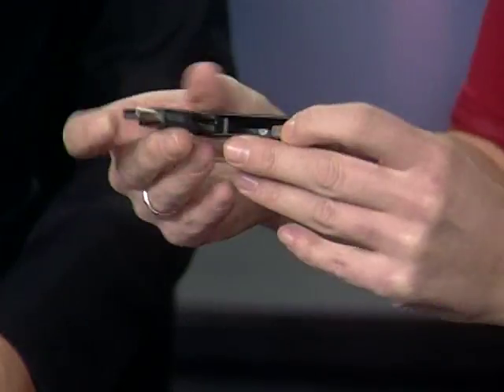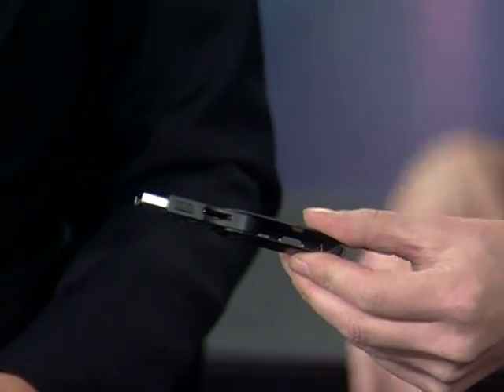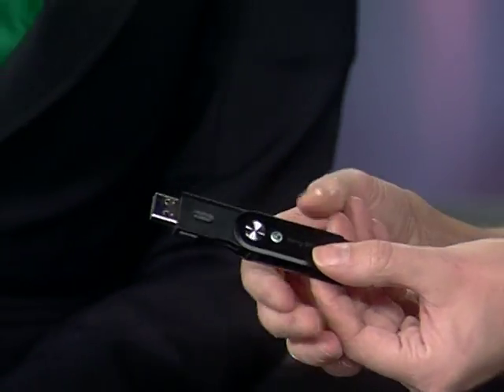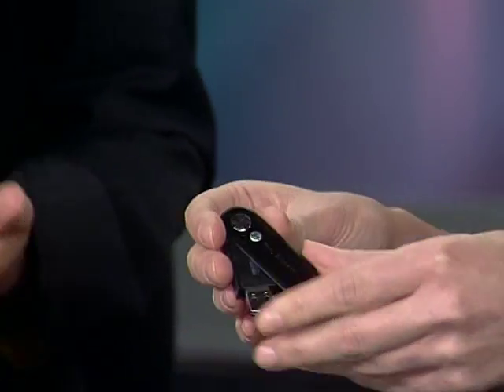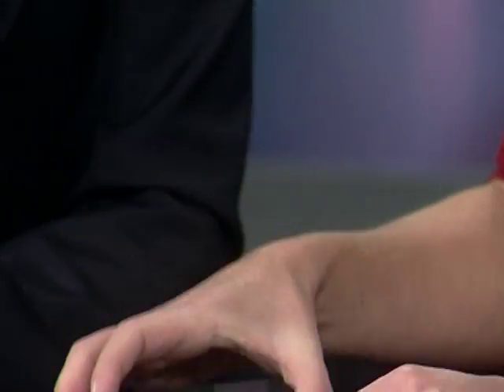This is a USB adapter. Basically, you can take the memory card out of your Sony Ericsson phone-camera, put it in this USB slot, and plug it into the side of your computer so that you can easily get your digital media — all your photos — into your computer quickly. It's like an amazing gift pack: get the Sony Ericsson CyberShot, the headset, and they're all set to go.